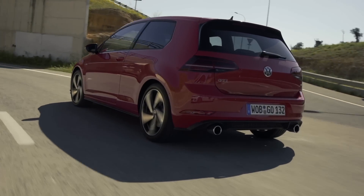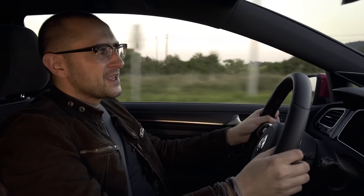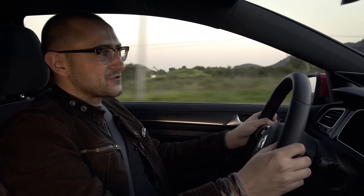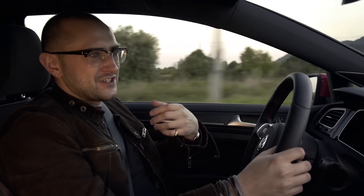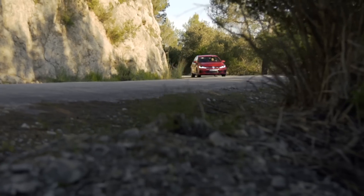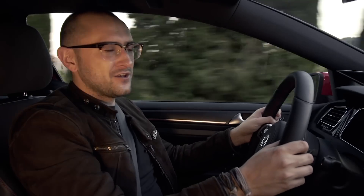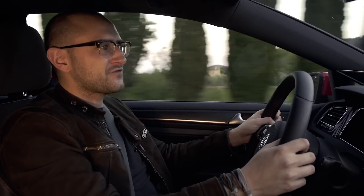It's what I want — I want my hot hatch to sound awesome, because most of the time you're going to be bimbling around town, making noise where you can, trying to enjoy yourself. Really, this is a car that you just do everything with and get your kicks as and when you can, even though it's capable of far more. A little bit of noise just for you — I'll take that.